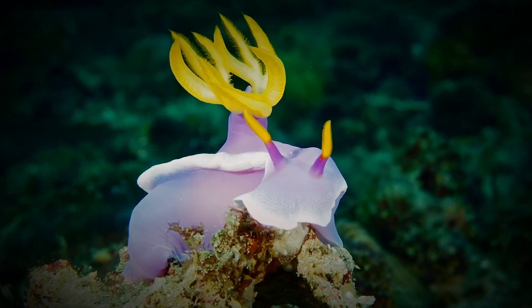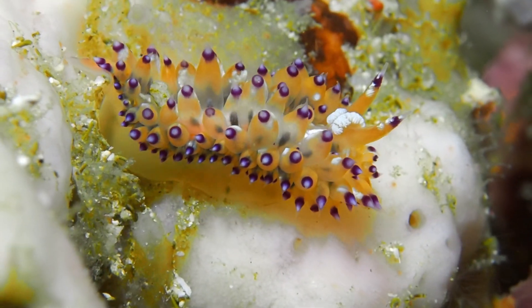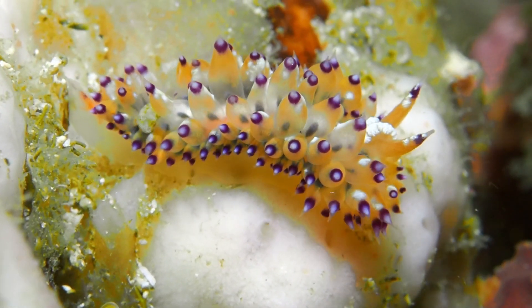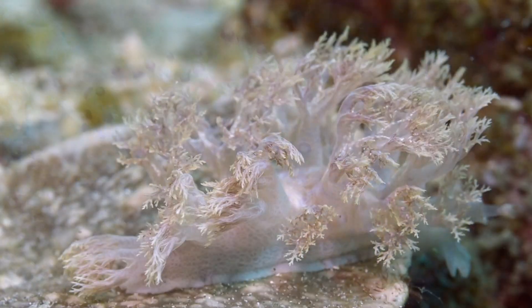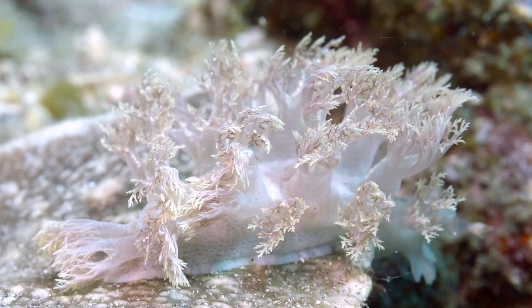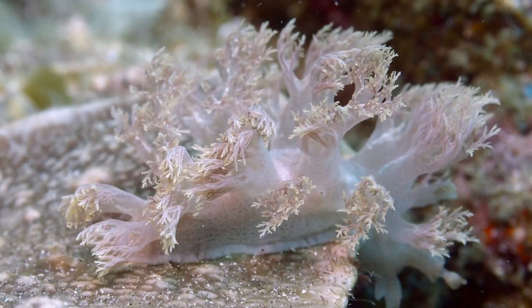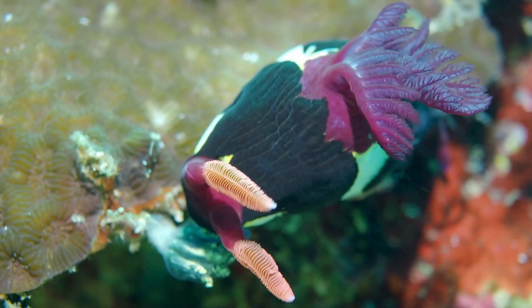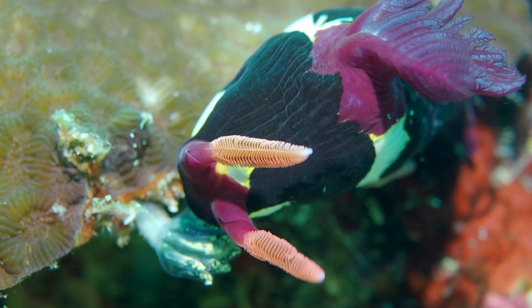Why do you suppose we are so fascinated by nudibranchs? After all, they are just snails without shells. I have a theory. We're all a little bit lazy, and nudibranchs are just insanely easy to photograph and video. But of course, there has to be more than just that. They come in all different colors of the rainbow, and that has to be a lot of the attraction.